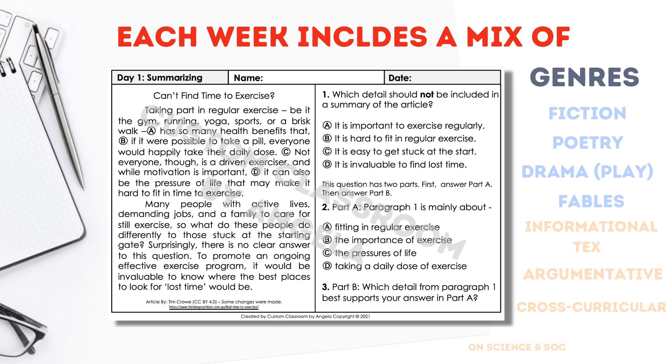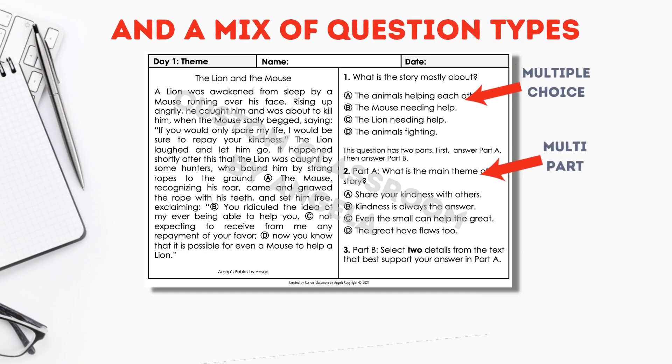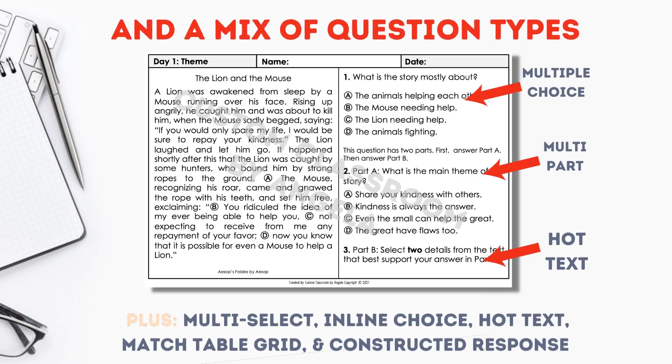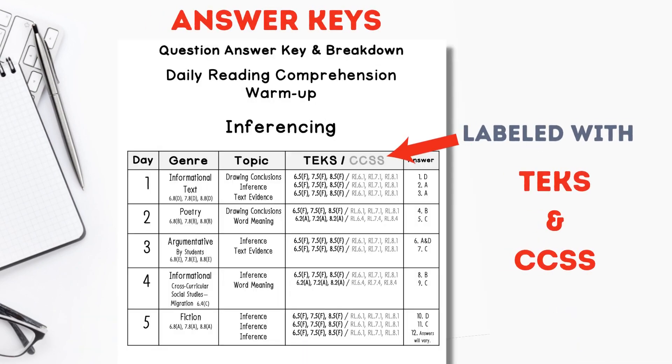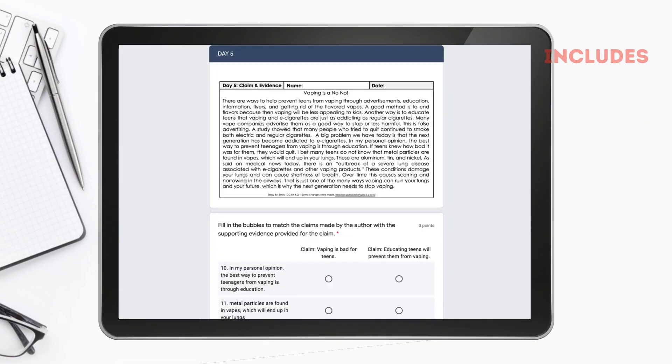Each week includes a mix of genres that are both fiction and informational text, as well as a variety of question types, so not all are multiple choice. Each week also includes an answer key labeled with the TEKS and Common Core Standards.